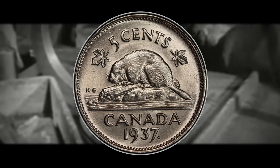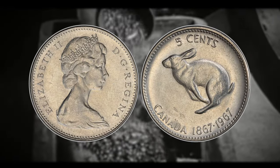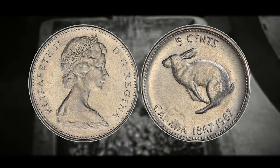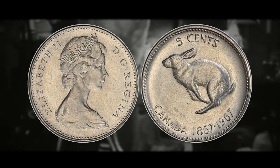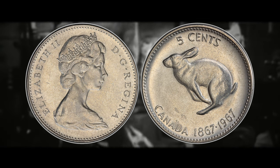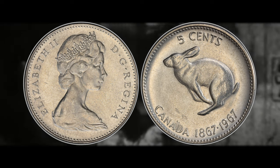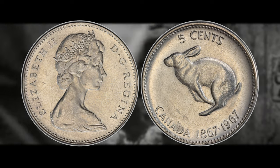In celebration of Canada's 100th birthday in 1967, a special five-cent coin was issued. This special commemorative coin features the image of a rabbit. It is a favorite among collectors not only for its design but also for its historical significance. There are some notable errors in the 1967 rabbit nickels and some of the other denominations for 1967 that can be worth some insane amounts of money, but we're going to be covering all of those in a future video.